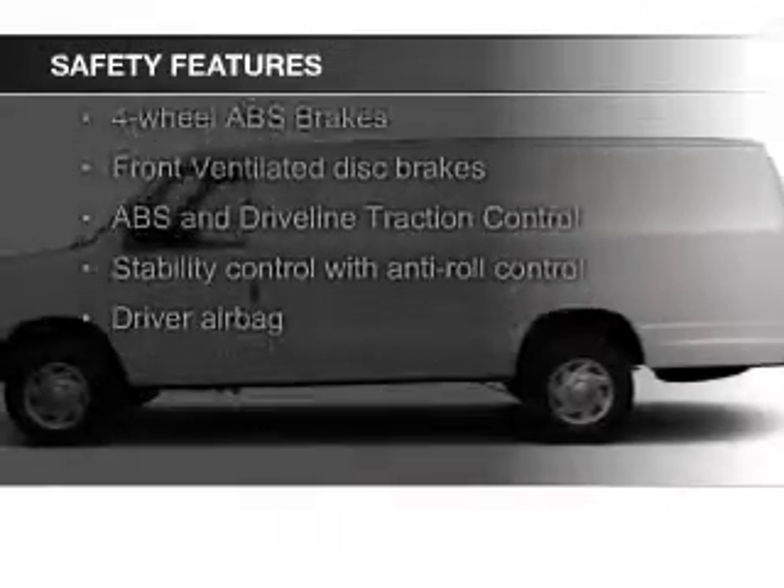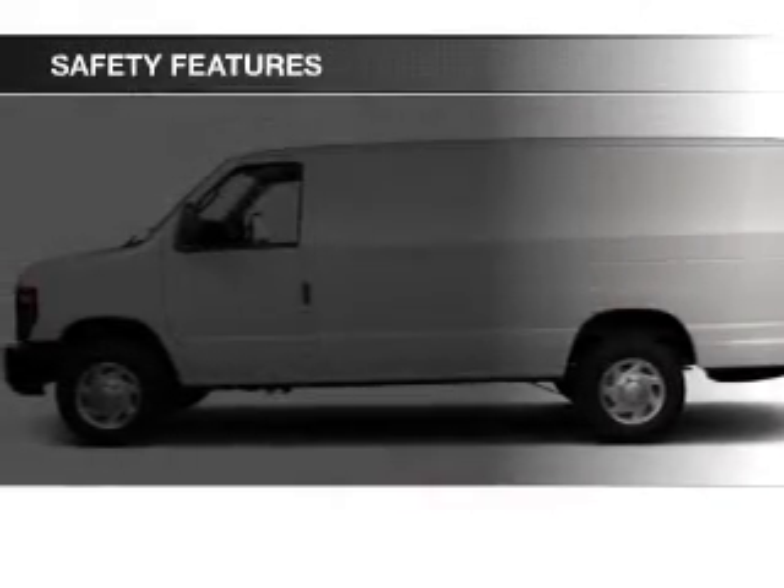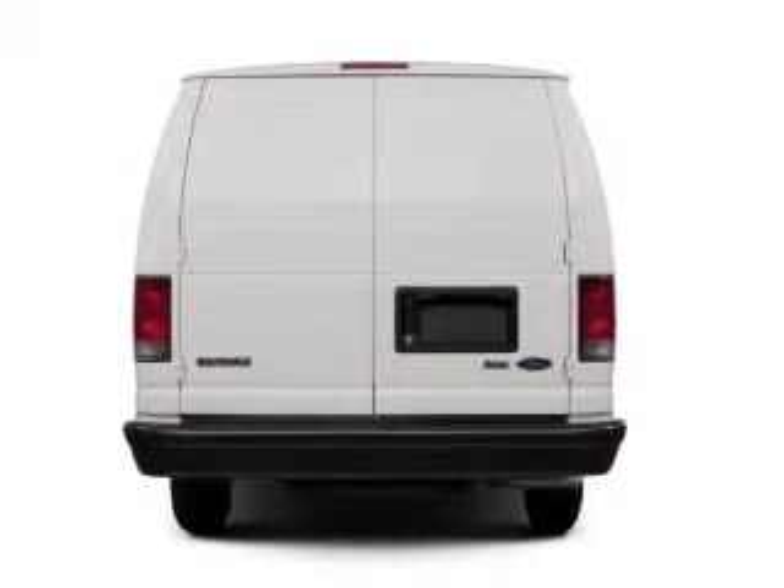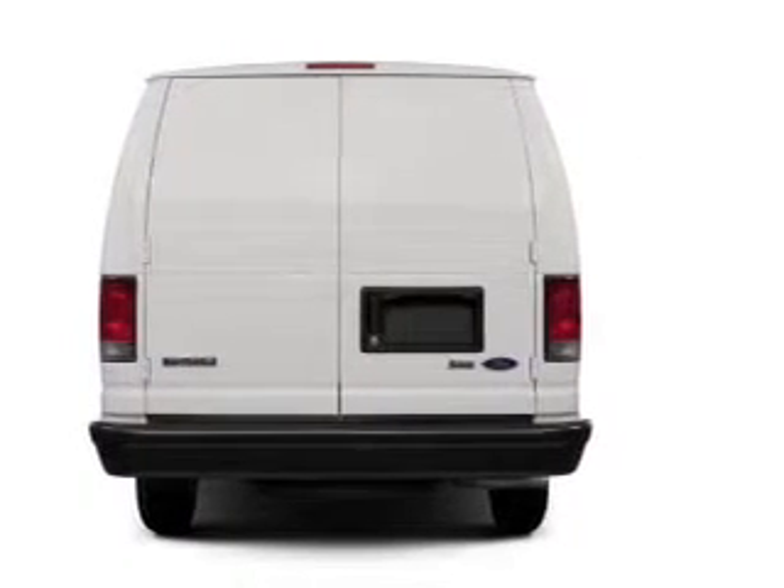Safety was made a priority with these features: traction control, stability control, low tire pressure warning, front ventilated disc brakes, and anti-lock brakes.